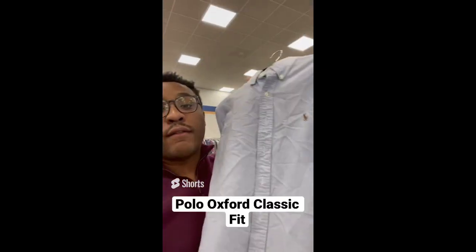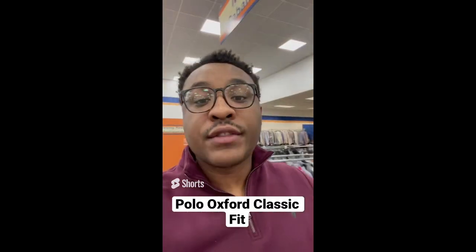Tips for making profit at the thrift store: always be on the lookout for the Polo Oxford Classic Fit. This is $6.99 and sells between $20 and $40.